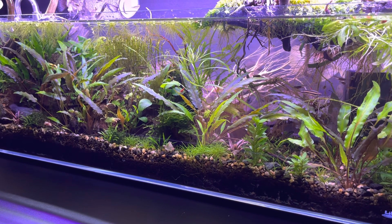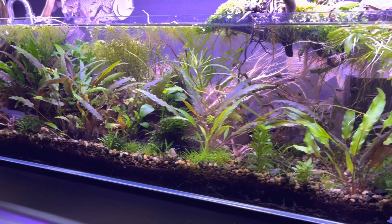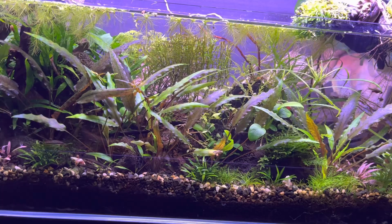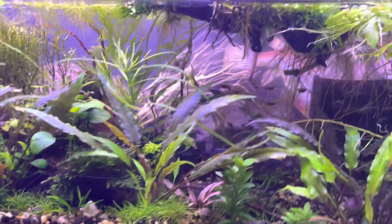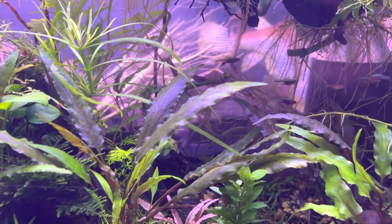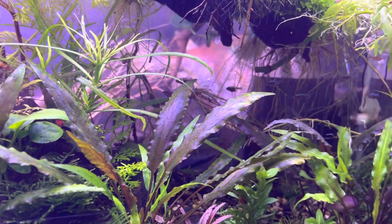Hello everybody and welcome to Lush and Salty Aquariums. My name is Stefan. I'm back at this 12-gallon bookshelf tank because I just did a significant clean of it. I did a lot of plant moving, trimming, and cutting, and played around with the emergent and immersive growth. And I have just never seen it so pristine, if I do say so myself.